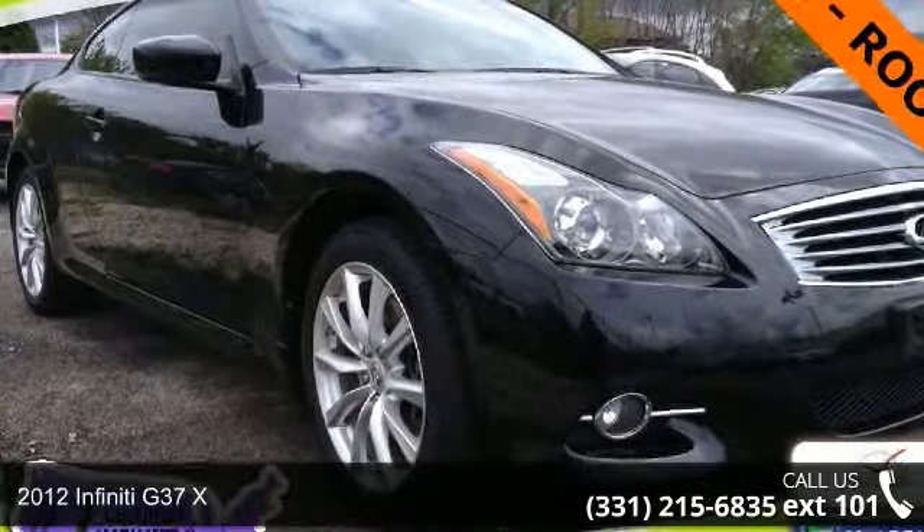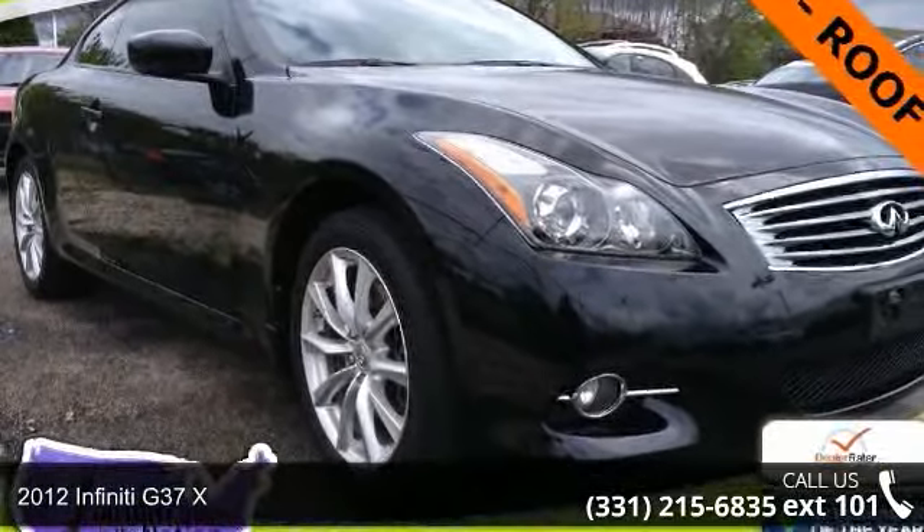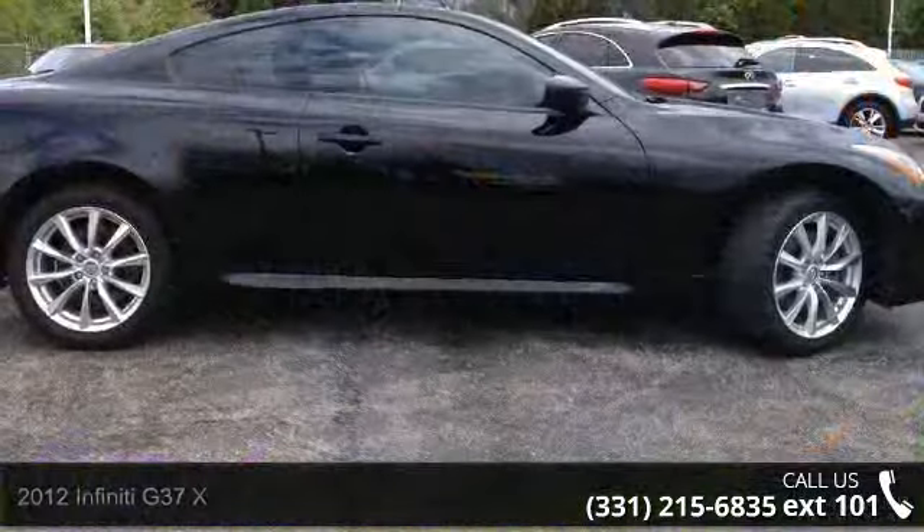Check out this 2012 Infiniti G37X. If you are looking for a first class ride, you have found it.